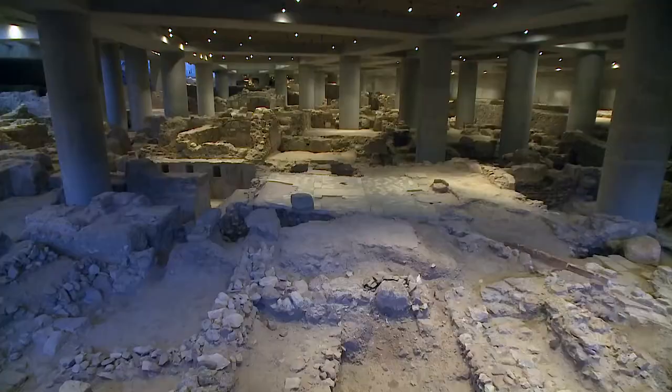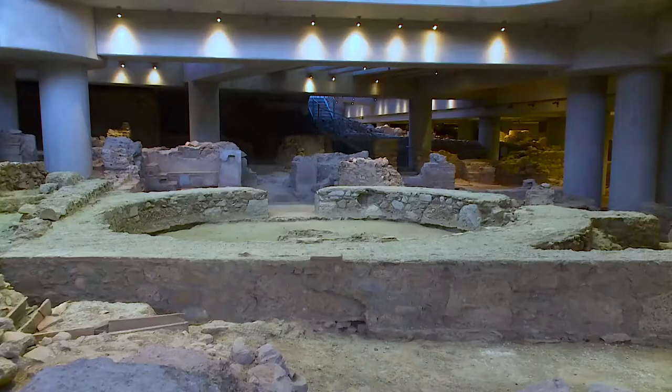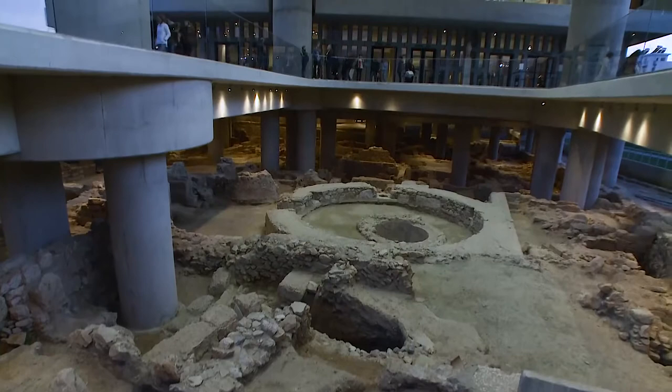The building appears to hover above the excavation, supported by massive pylons which were placed with great care among the antiquities.